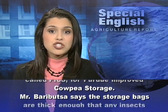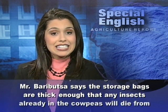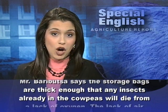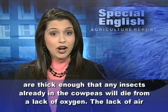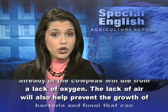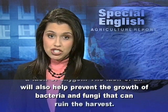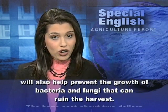Mr. Barboutza says the storage bags are thick enough that any insects already in the cow peas will die from a lack of oxygen. The lack of air will also help prevent the growth of bacteria and fungi that can ruin the harvest.